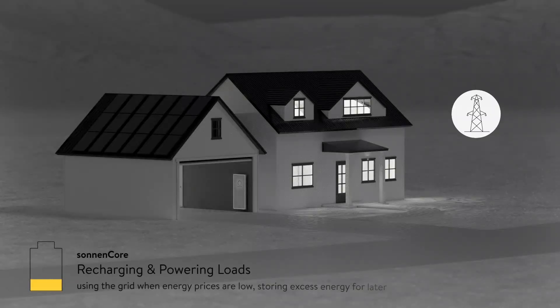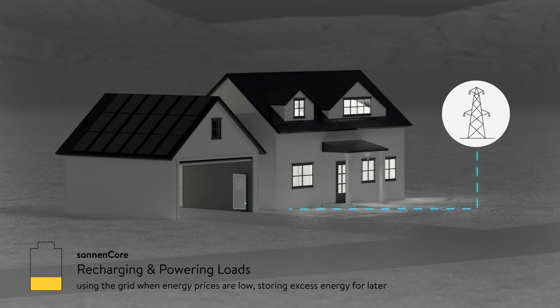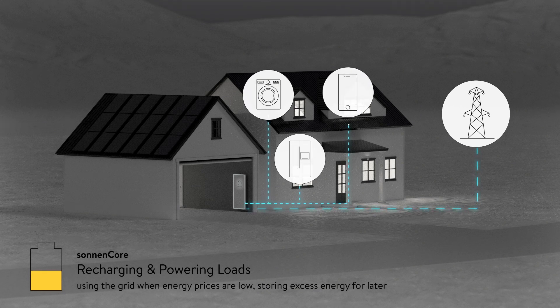Sonnen even works overnight, powering key appliances like your washer and fridge, using stored sunlight and recharging with excess cleaner energy from the grid. It's an innovative and intelligent way to store and manage energy so that nothing is wasted as you go about your day. And it has the potential to save you money.